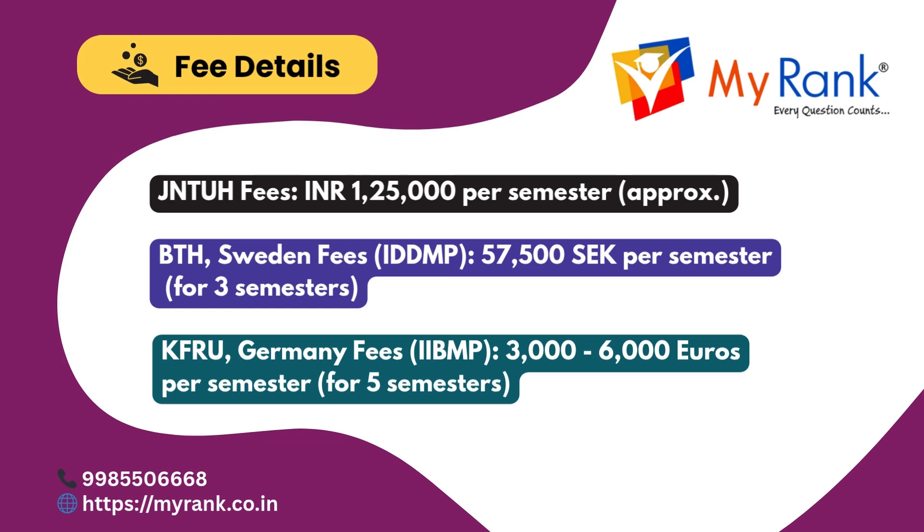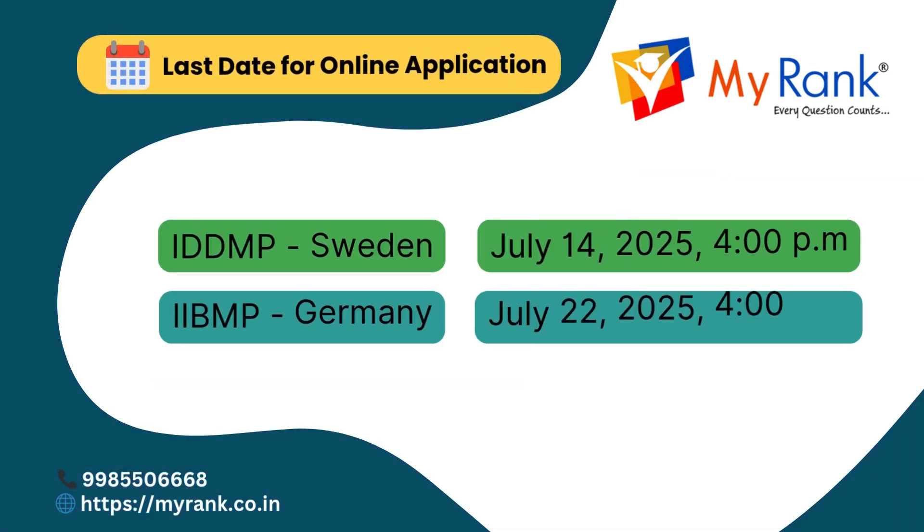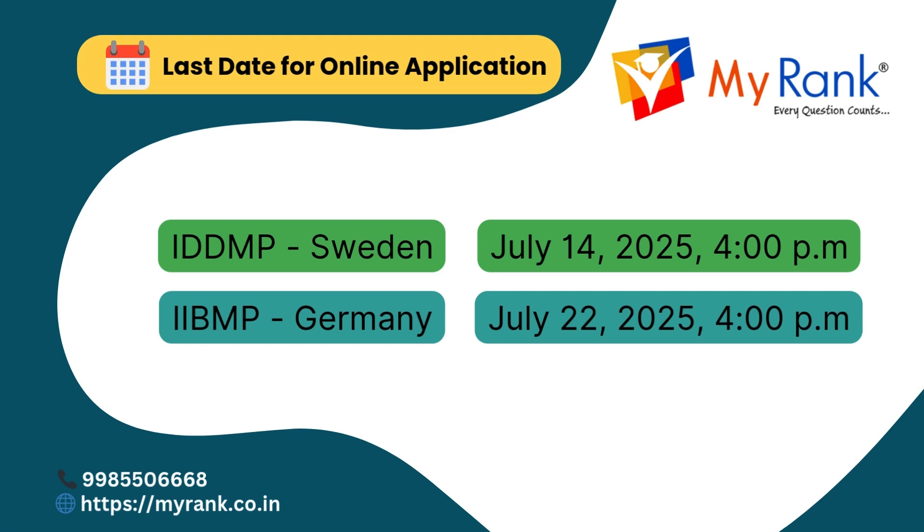For JNTU Hyderabad international programs with Europe, the JNTUH fee is approximately ₹1,25,000 per semester. For the IDDMP with BTH Sweden, the tuition fee is ₹57,500 per semester, payable for three semesters spent at BTH. The last day to apply online for JNTU Hyderabad international programs is approaching fast.